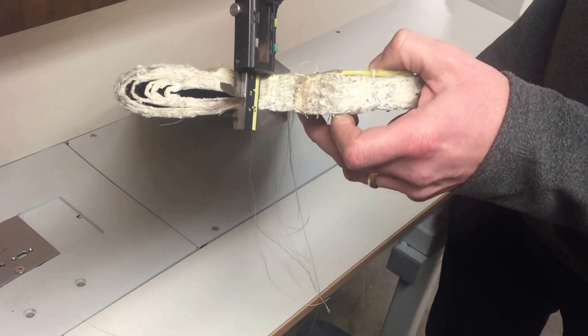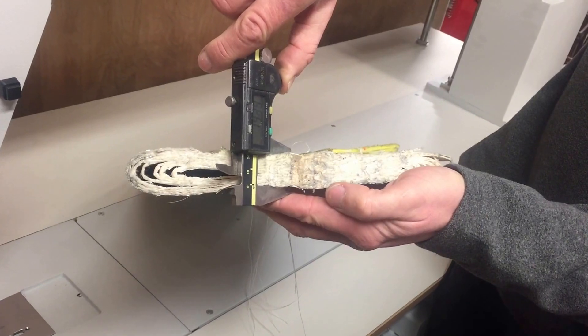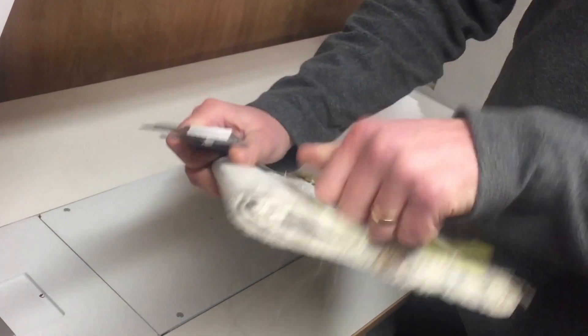You can see we have approximately 19 to 20 millimetres of sailcloth there. Purely incredible, and you can see how heavy that is.